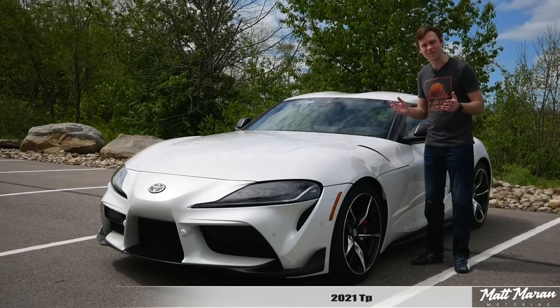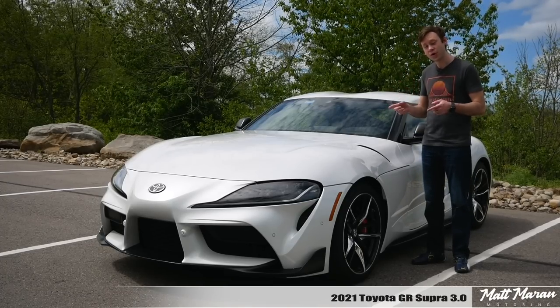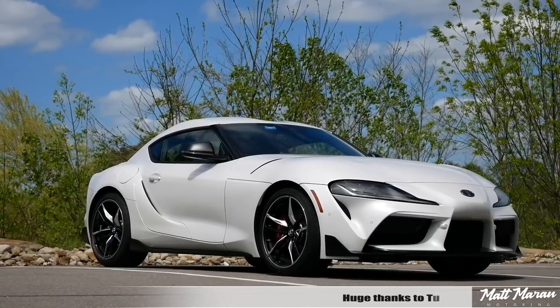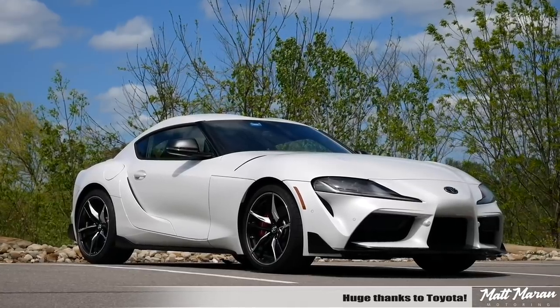What's up, everybody? Matt Moran here for another car review. This is, of course, the 2021 Toyota GR Supra 3.0. Huge thanks to Toyota for providing me with the 2021 3.0 Supra to review for you guys today.